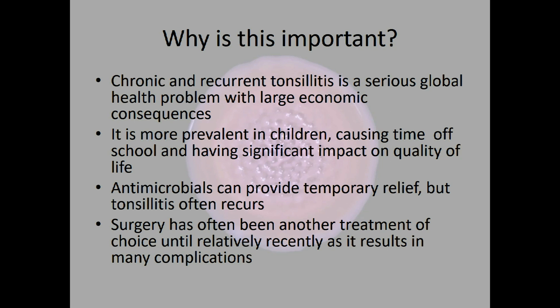Antibiotics have been used for many decades and they can provide temporary relief, but the tonsillitis often recurs. This is primarily due to the biofilms and the antibiotics or antimicrobials not getting to the biofilm itself. Surgery has also been a treatment and is still used, but less so than it used to be, and it does result in many complications.